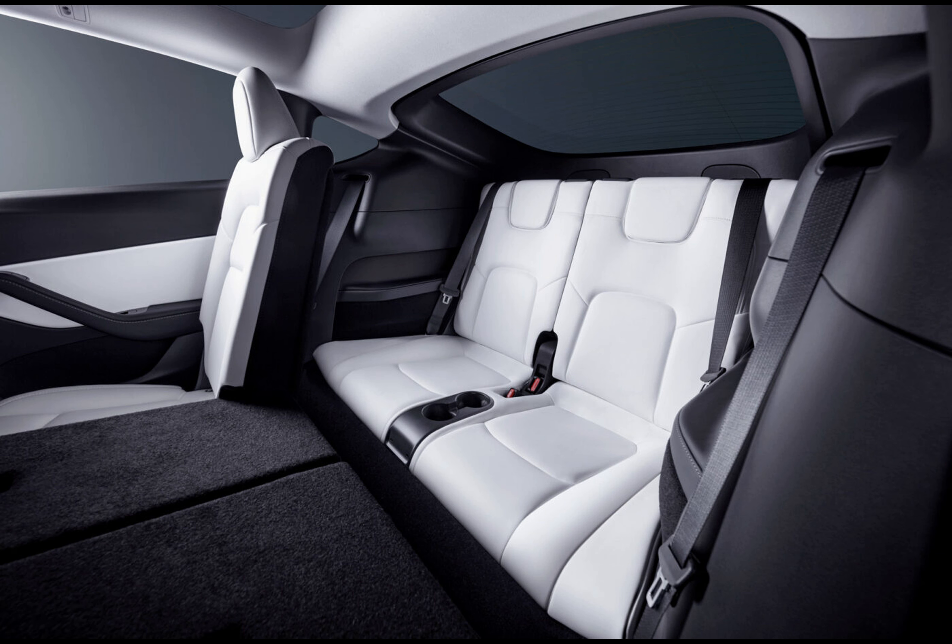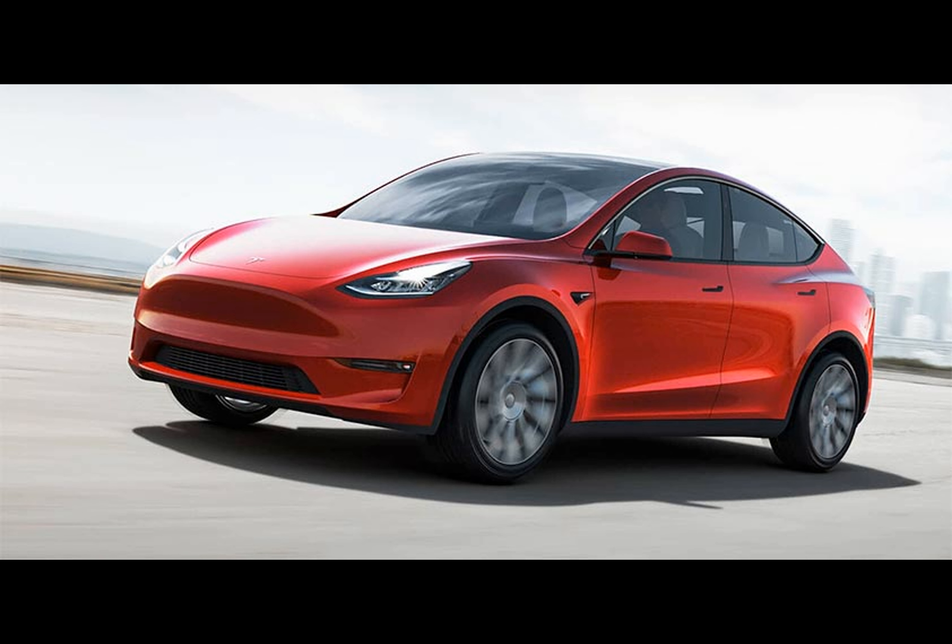However, it's important to note that these seats are designed primarily for children, not adults, and are referred to as jump seats.